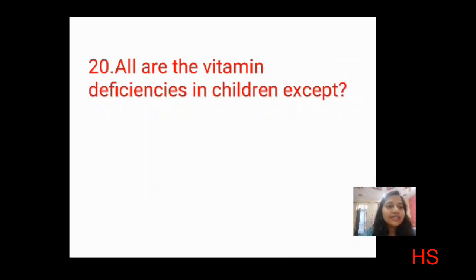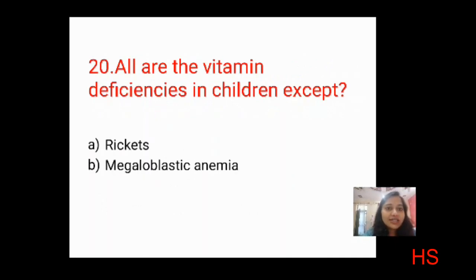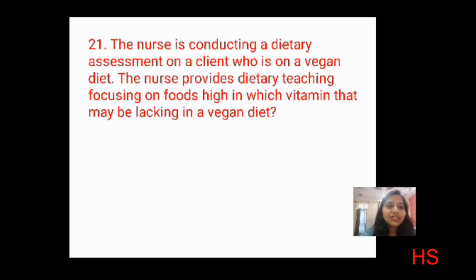Next question: all are vitamin deficiencies in children EXCEPT? Options: rickets, megaloblastic anemia, simple goiter, Bitot's spots. Rickets occurs in children; Bitot's spots occur due to vitamin A deficiency; megaloblastic anemia also occurs in children. Simple goiter occurs due to iodine deficiency, which occurs later in life. The correct answer is C: simple goiter.